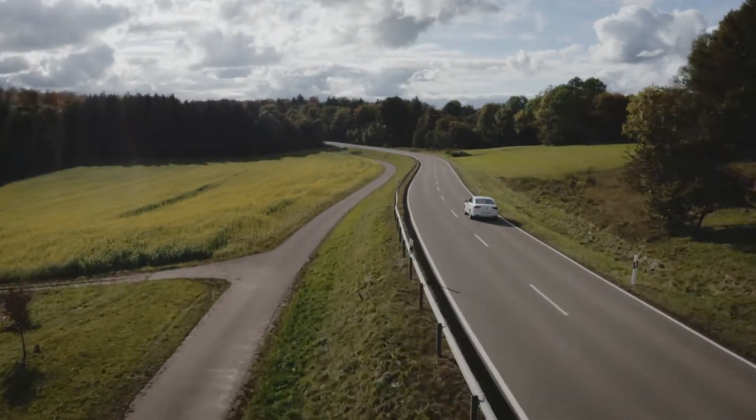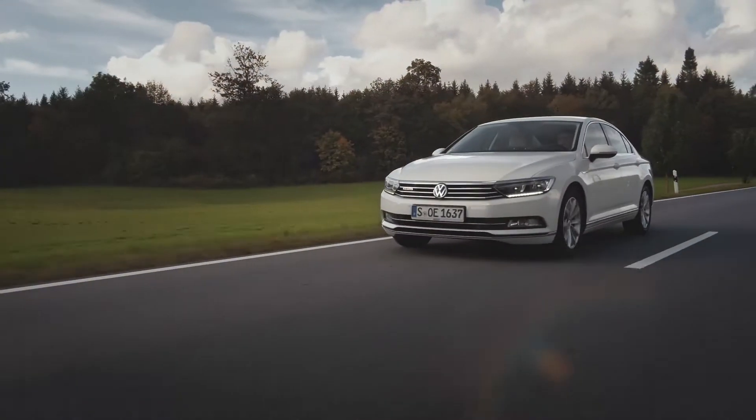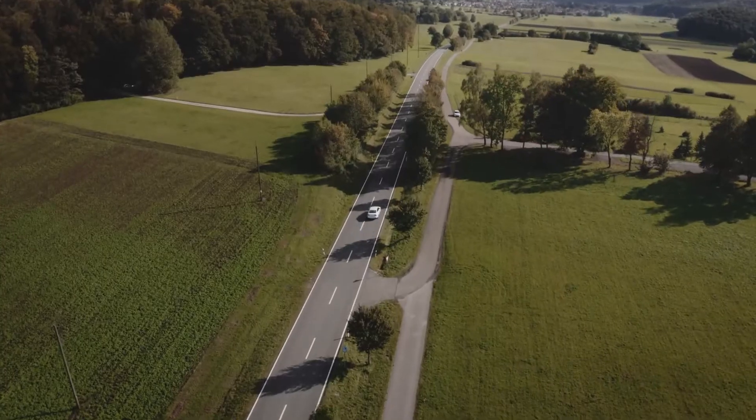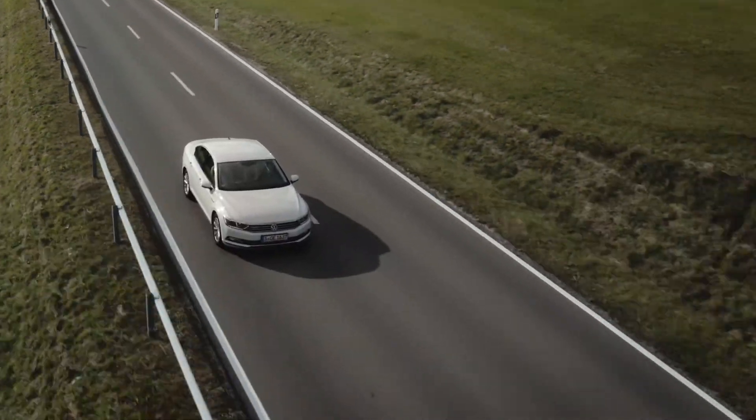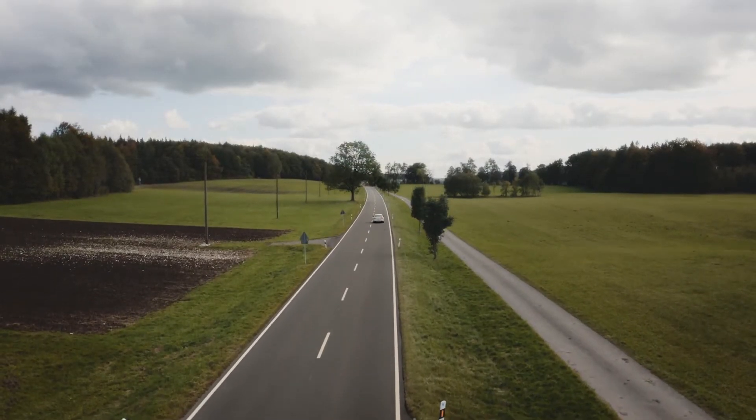Driver assistance systems are increasingly popular in the automobile industry. Therefore, garages have to be prepared for the new market situation. They need a multi-brand standard calibration system to fit the needs of today's customers.